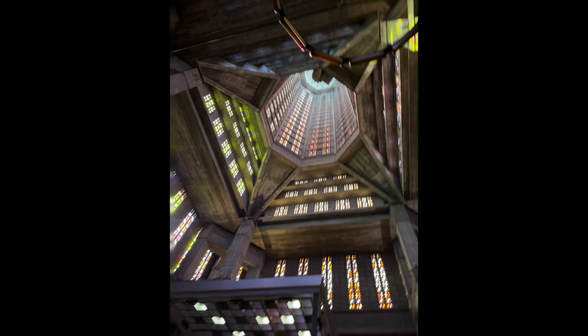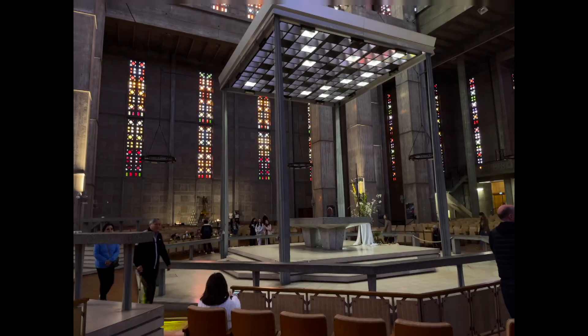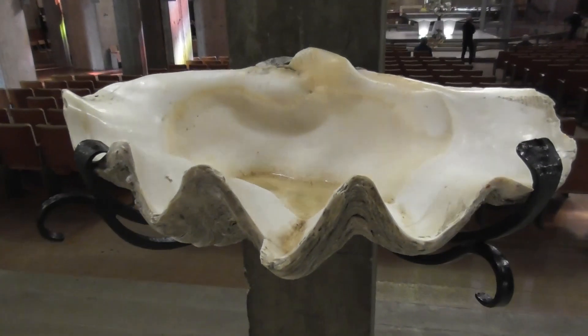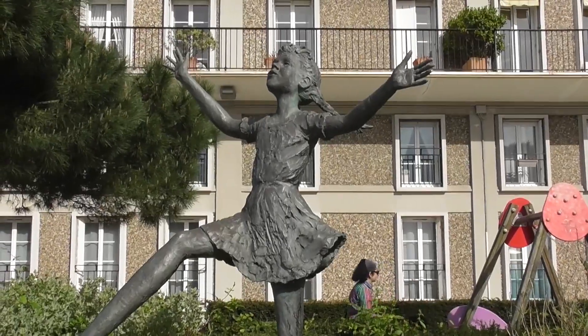Perret brought in his previous colleague Marguerite Huret for the stained glass in the new church. Each side has its own distinctive color combination of four to six colors repeated up each layer of the aisle. Using a selection of seven primary colors — orange, yellow, green, purple, red, greenish, and white — Huret manipulated each base color to make a total of 50 different hues.